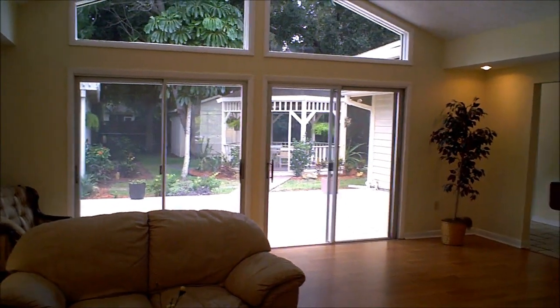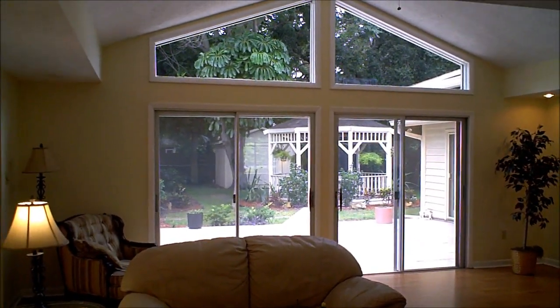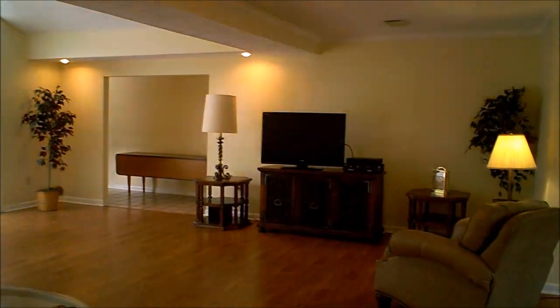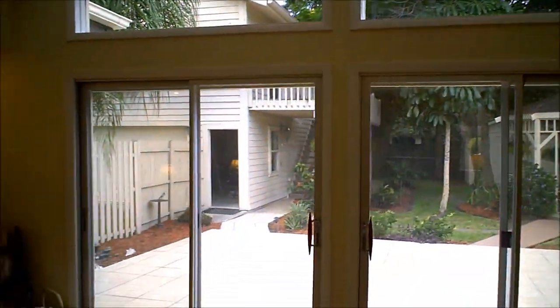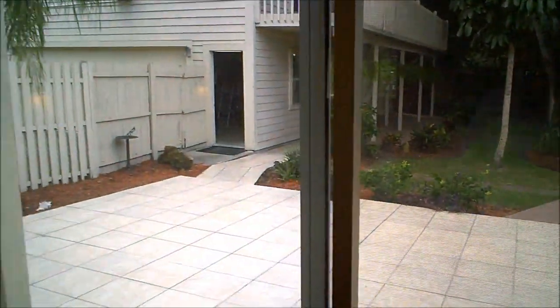What you're looking at right now is actually an extension that the sellers built onto this house a few years back — definitely gives you that extra room you're looking for. And of course this opens up into your courtyard and patio, which we'll see in a minute.